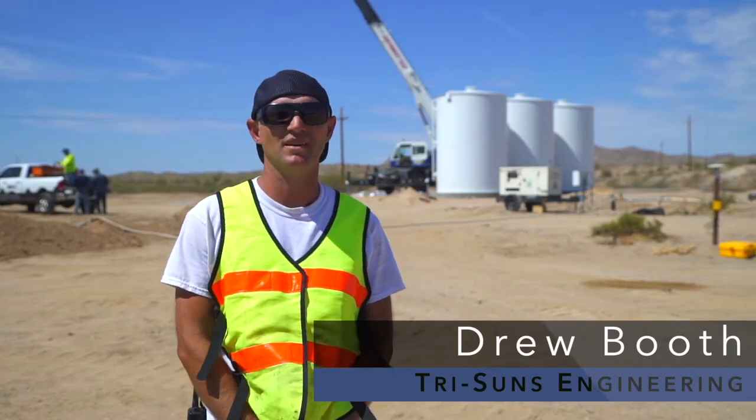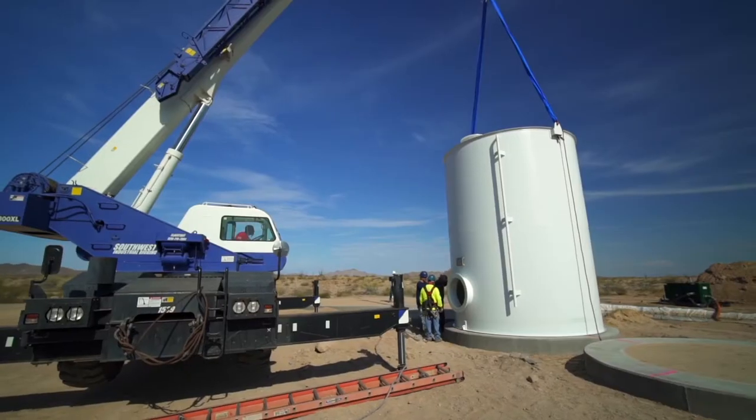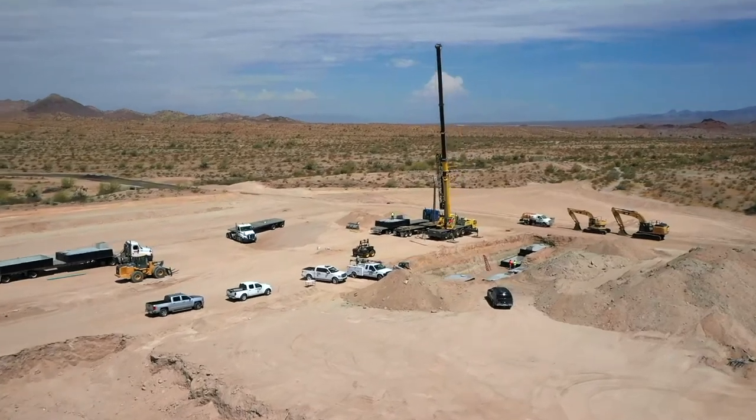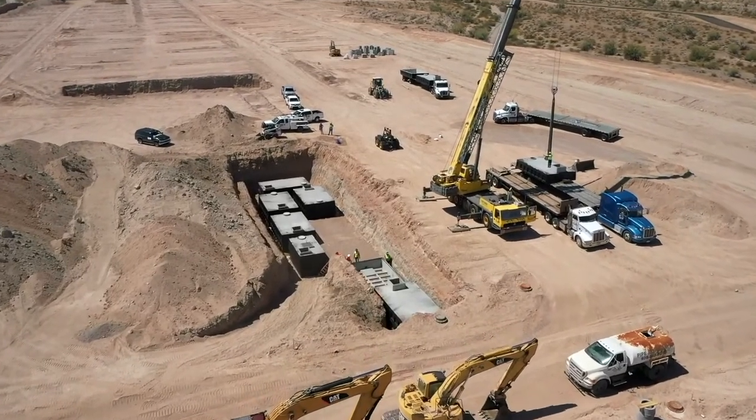My name is Drew Booth. I'm with Tri-Suns Engineering. We're a local contractor from Lake Havasu City. Today we are installing the tanks, which they've just set, and on the other side of the project, we have just set all the wastewater treatment plant tanks as well.